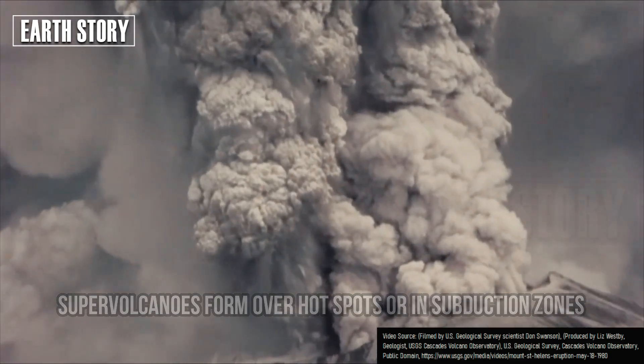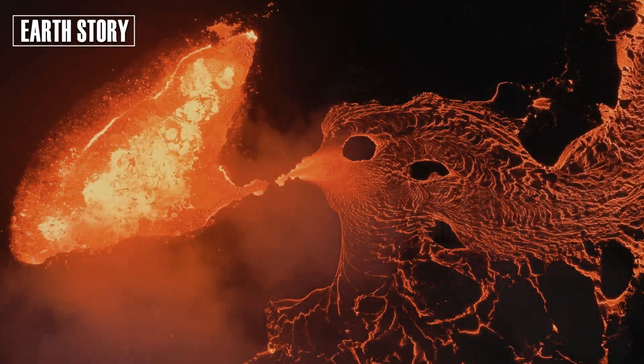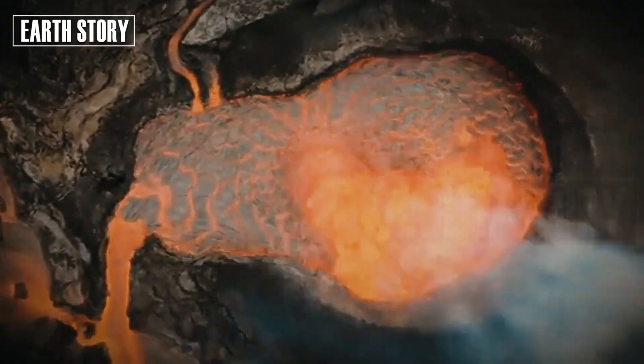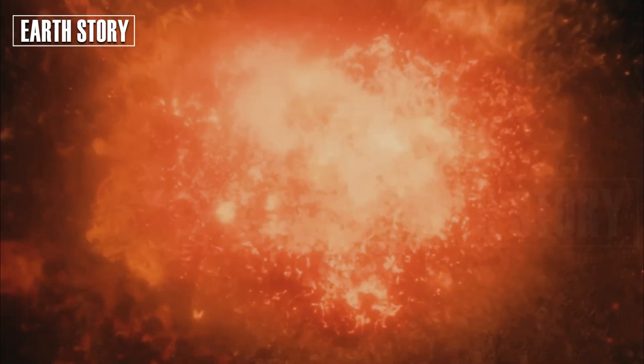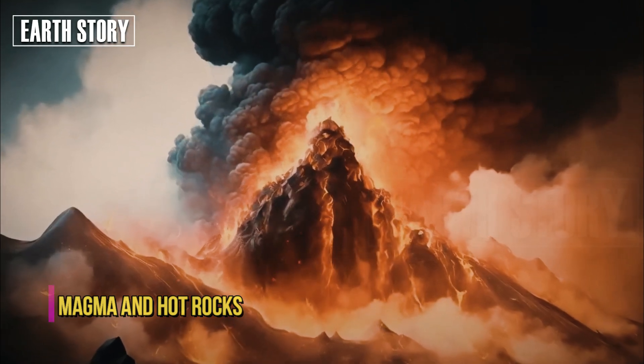Supervolcanoes form over hot spots or in subduction zones, where tectonic plates collide. These areas allow magma to pool in the Earth's interior. Over tens of thousands to millions of years, pressure builds as the magma interacts with surrounding rocks, becoming more viscous and gas-rich.